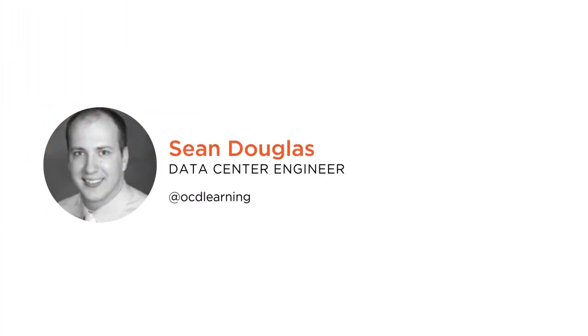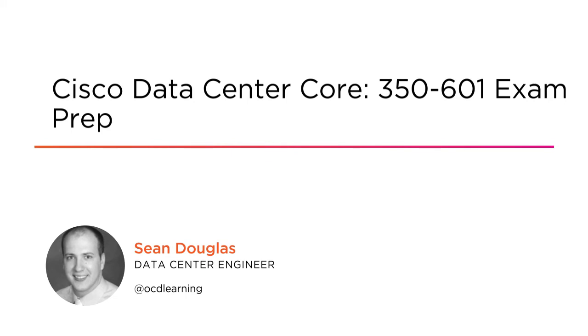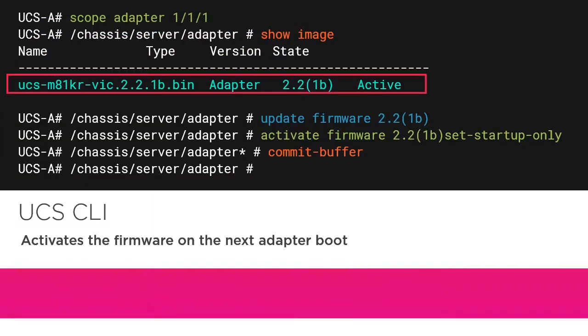Hi everyone, my name is Shawn Douglas and I want to welcome you to my course: Cisco Data Center Core 350-601 Exam Prep. I'm a Cisco engineer instructor, CCNA and CCNP in routing and switching, collaboration, and data center.